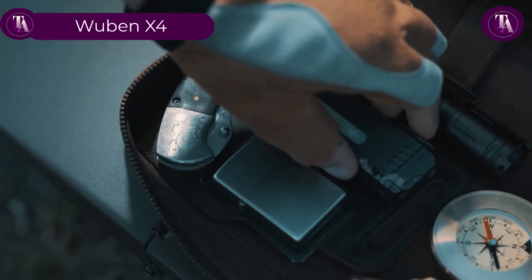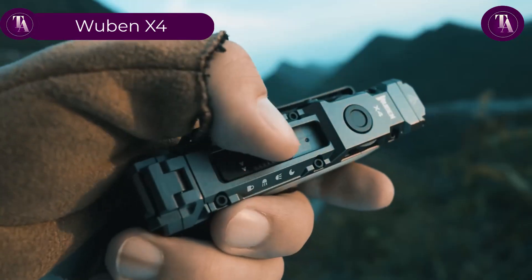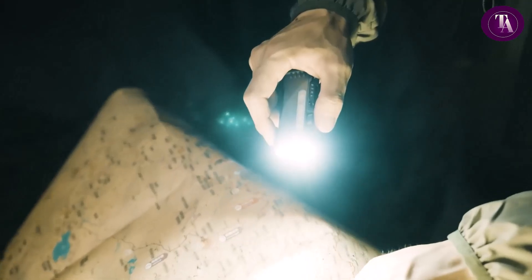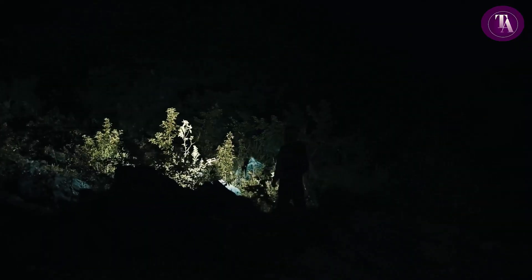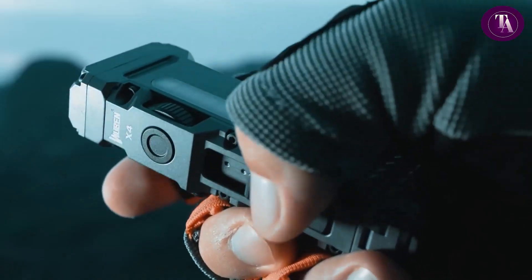Wuburn X4. Step into the wild with the Wuburn X4, a versatile flashlight engineered for explorers and outdoor enthusiasts. Compact yet powerful, it's the perfect EDC light for camping, hiking or late-night adventures. With a foldable rugged design, it easily adapts to any journey. Enjoy multi-mode lighting including main beam,